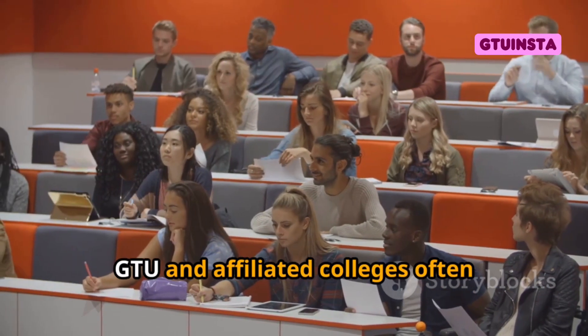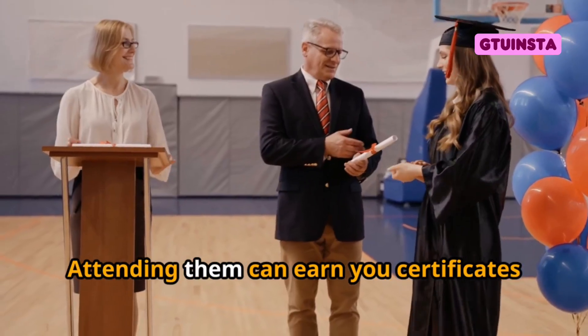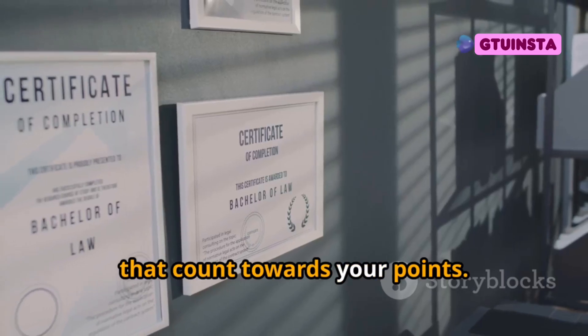Next, workshops and seminars. GTU and affiliated colleges often organize these for free. Attending them can earn you certificates that count towards your points.